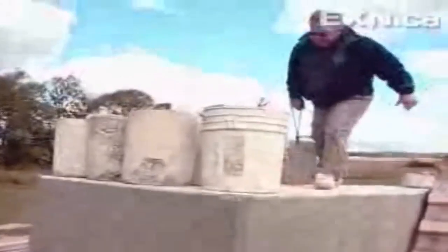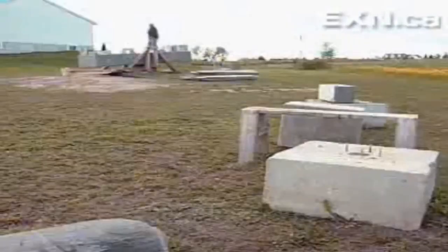This man swears he's cracked it. He's building his own Stonehenge in his Flint, Michigan backyard to prove it. Wally Wallington is not a scientist, but he knows a thing or two about moving rocks.